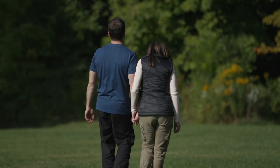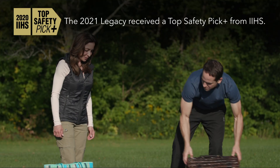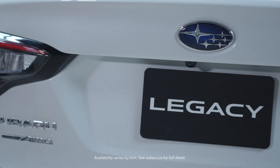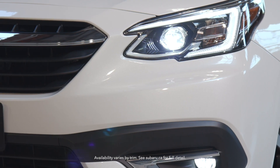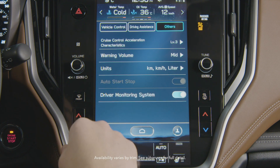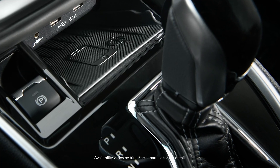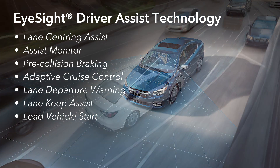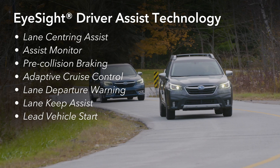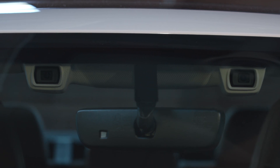As with its predecessors, which have been IIHS top safety picks for 16 consecutive years, safety is paramount. The Legacy takes its established value proposition even further, with features such as standard LED steering responsive headlights, high-beam assist, auto start-stop, auto vehicle hold, automatic climate control, and available wireless phone charger. The latest generation of Subaru's award-winning EyeSight Driver Assist technology with Lane Centering Assist and Assist Monitor is standard on all versions of the new Legacy, acting like a second pair of eyes watching out for you, warning and even aiding your ability to avoid potential danger.